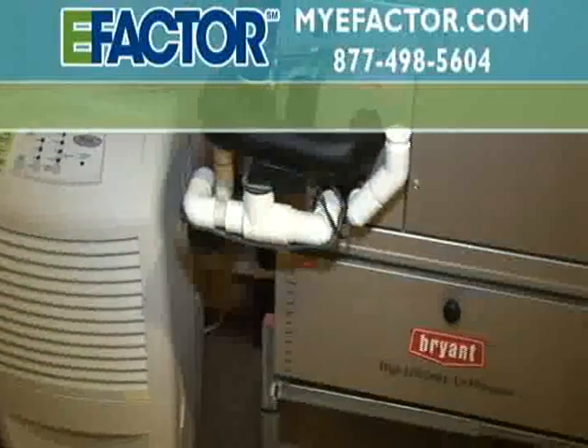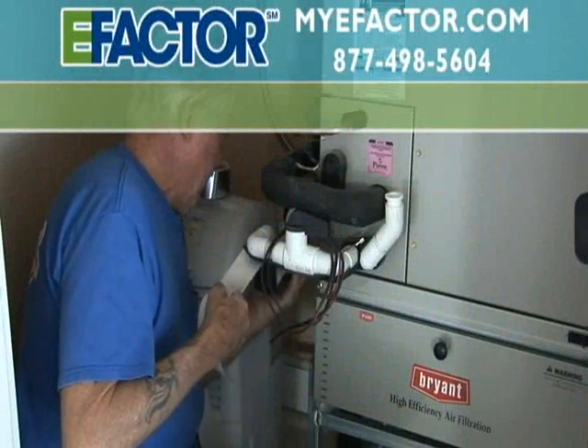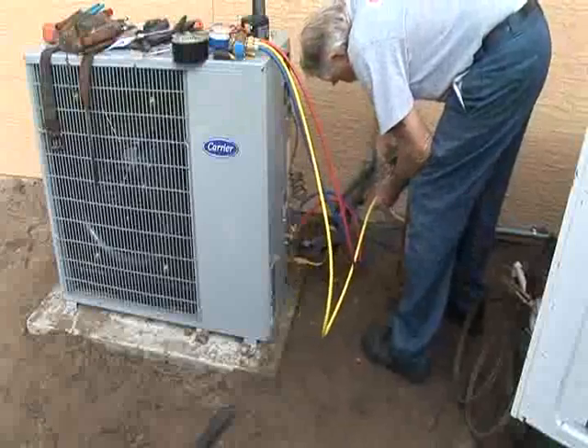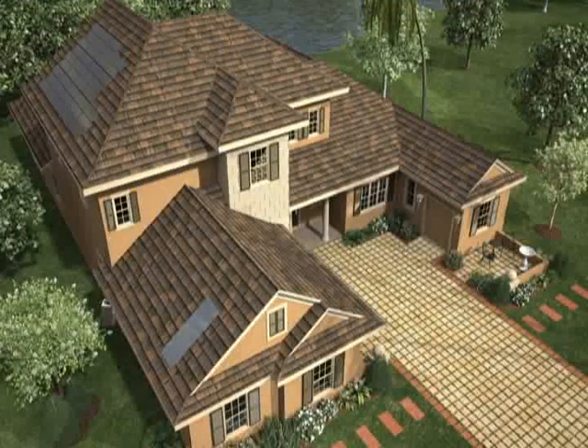Everything says high performance in a home, more than consistent, manageable heating and cooling costs. An E-Factor home will save you up to 40% or more on your heating and cooling bills and provide quiet, healthy, and practically dust-free living, all while conserving energy and protecting the environment.